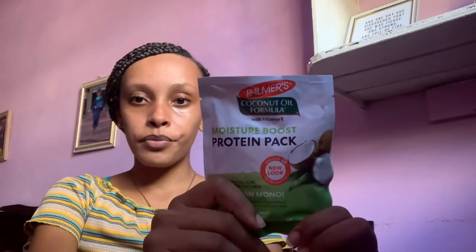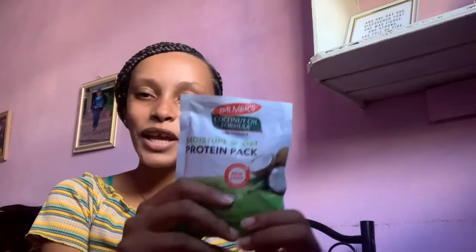I think I threw away the empty of this one. It is the Protein Pack Moisture Boost by Palmas — it's a coconut oil formula with vitamin E, created for all curl patterns and textures. This is the best protein treatment I have ever tried. It is moisturizing, it is strengthening, and it leaves your hair looking shiny and feeling moisturized. I love this product.